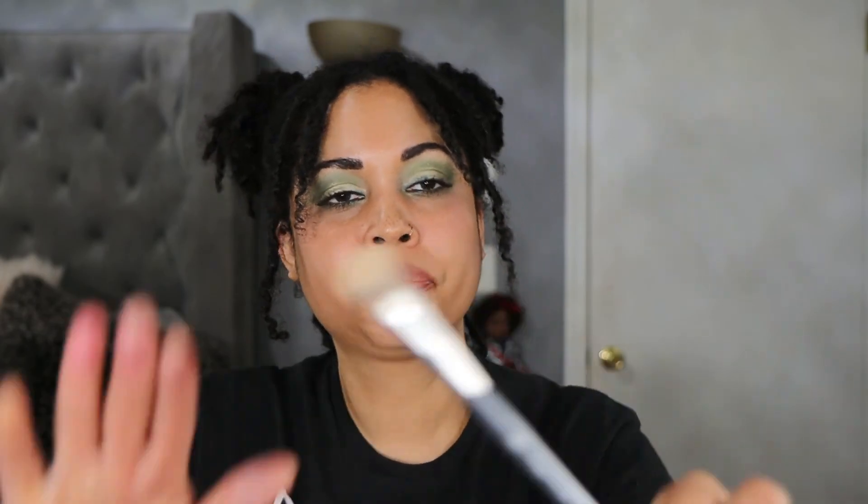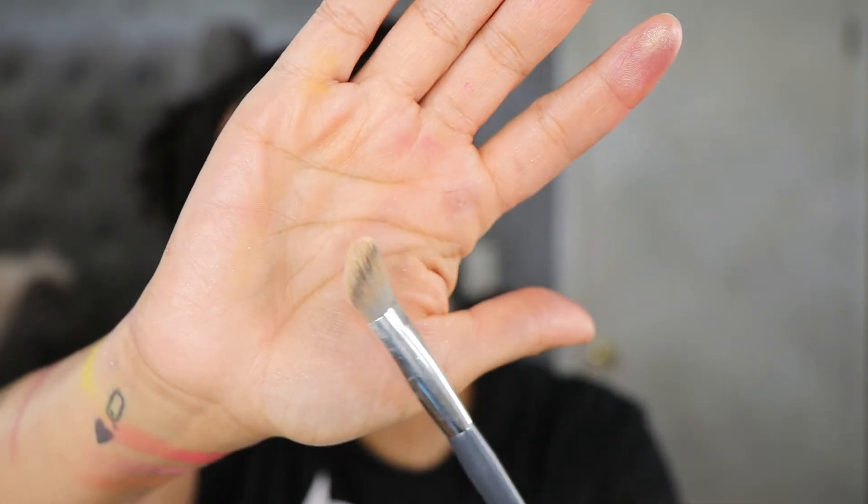Let me grab this brush so I don't have to move it to the April video. I'm still loving this and still using it a lot — this is from the BK Beauty and Angie Hot and Flashy collection. This is the A506 brush, which is like the baby to the BK Beauty 101 brush. I will highly recommend this brush — it is so good for getting right under the eye for your concealer. I use this one every single day. When I do my primer I put it on and then use this to make it even and pat it in.